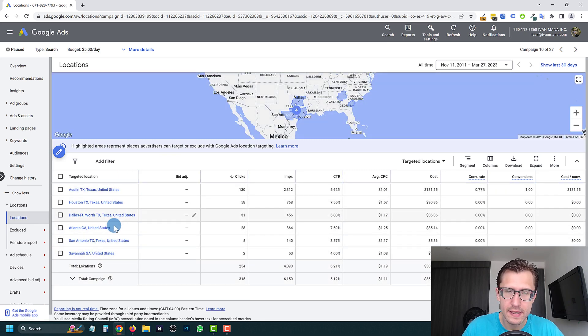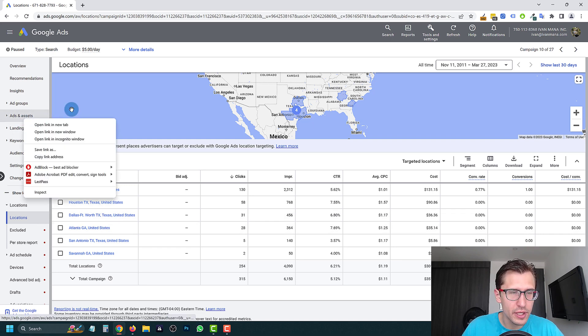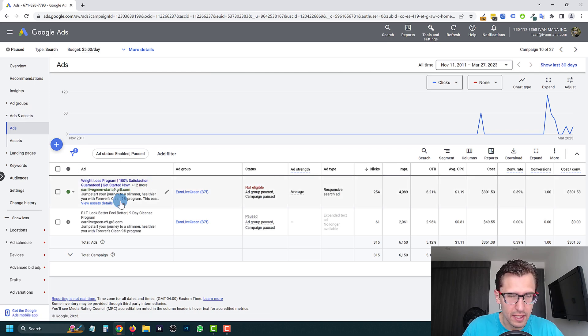You're only targeting a few places in Texas, which is fine — I'm guessing it's some kind of local business. However, if you are collecting emails and this seems like an online offer, why are you only limiting it to Texas? Maybe it's a personal trainer and you want to be in the surrounding area. But if you're collecting emails, you could potentially collect from anyone in the US or Canada and email them this offer or other products.